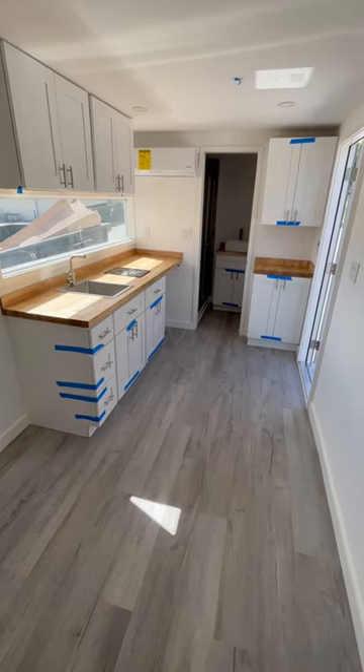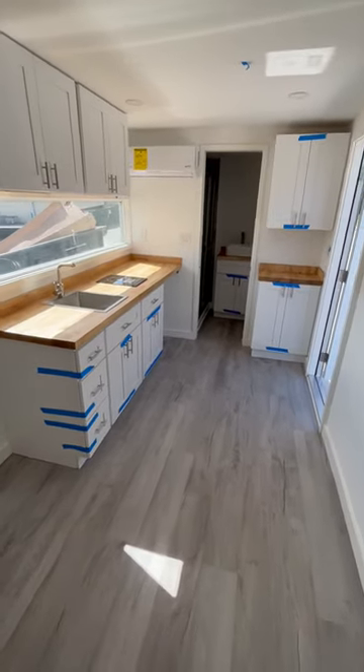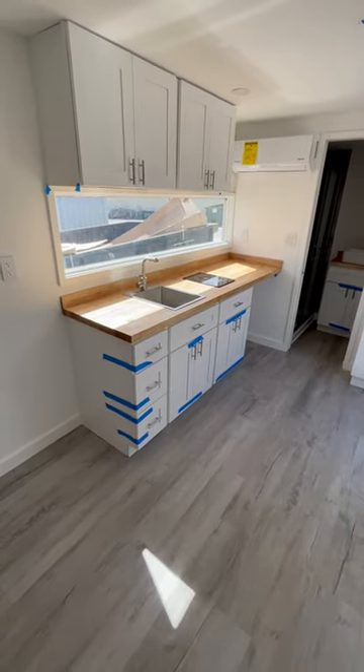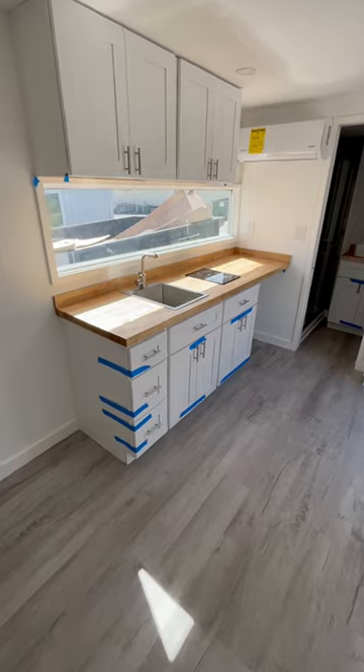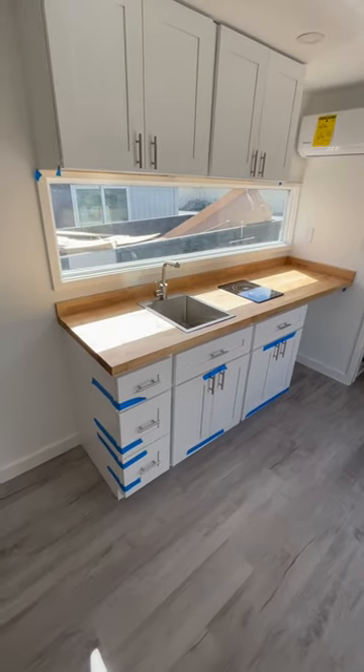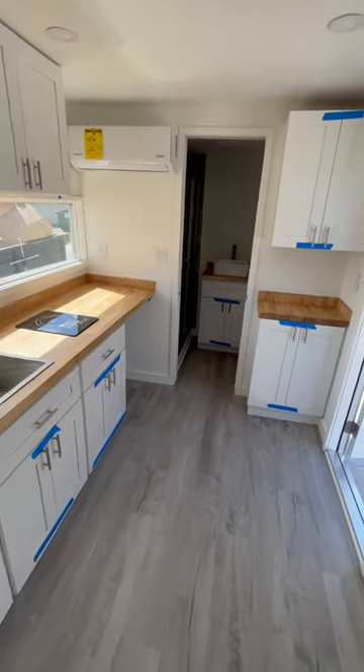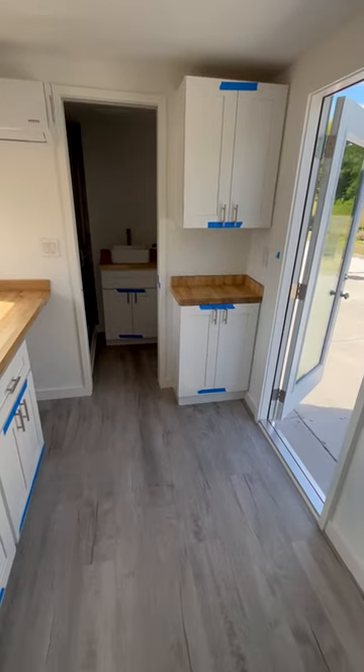You're standing inside of a 20-foot shipping container turned into a tiny home. We have a kitchenette with the kitchen sink, induction cooktop, butcher block countertops, upper and lower cabinets, as well as a backsplash window. We have the mini-split AC system and a coffee bar with upper and lower cabinets.